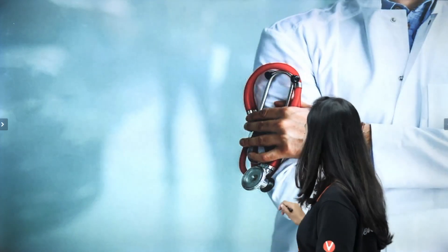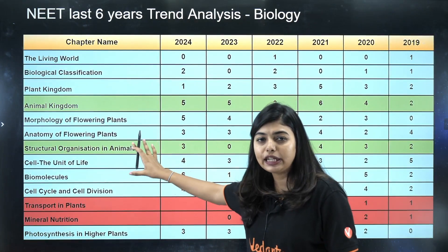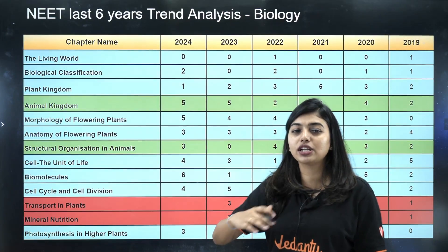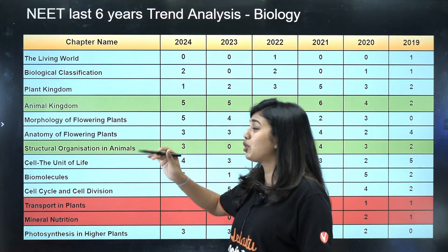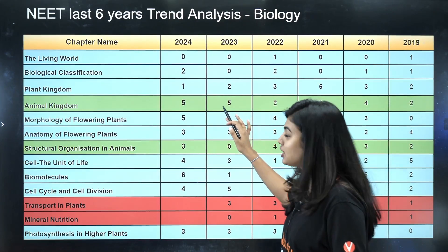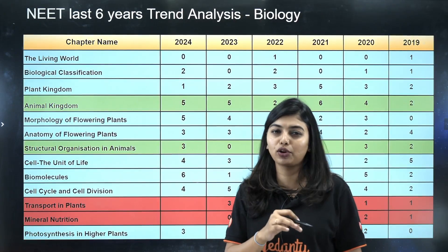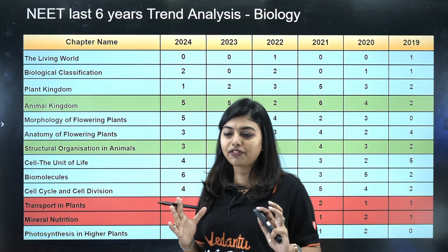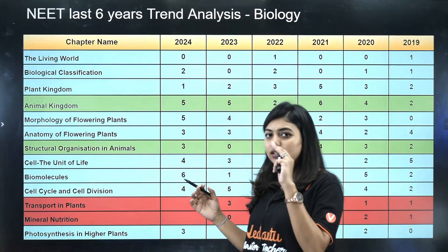Looking at the paper analysis — I'm going to talk only about zoology, and this PDF will be available on the Vedantu NEET English Telegram channel, so go join quickly to get it. From Animal Kingdom, around five questions came in 2024, and though it has varied drastically across years, five questions means 20 marks from this chapter, which is a jackpot. This chapter is all about memorizing a few examples and knowing concepts like triploblastic versus diploblastic — it's a very good scoring chapter.